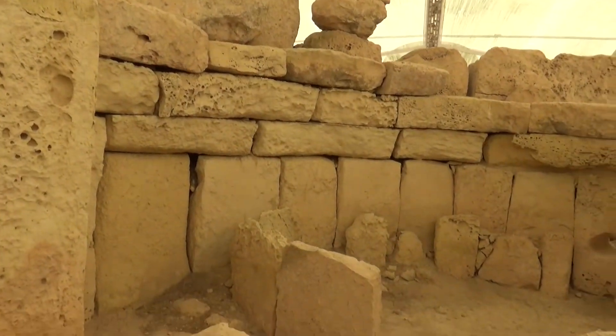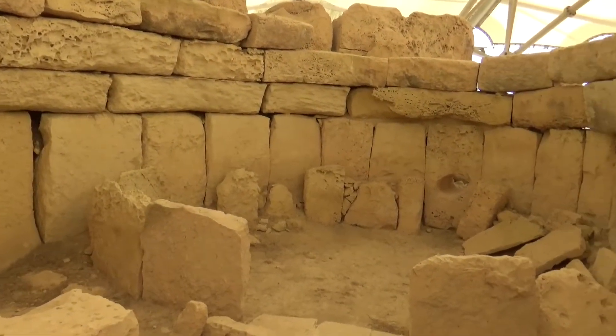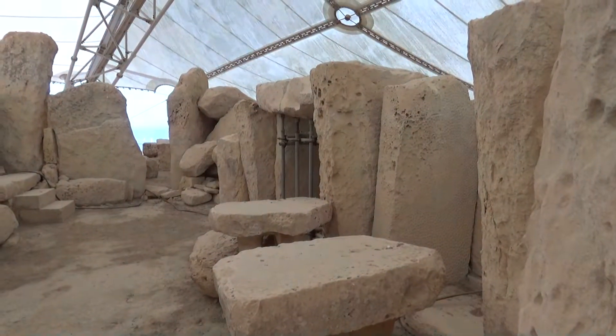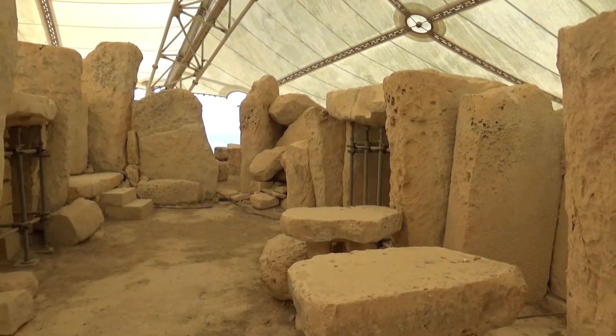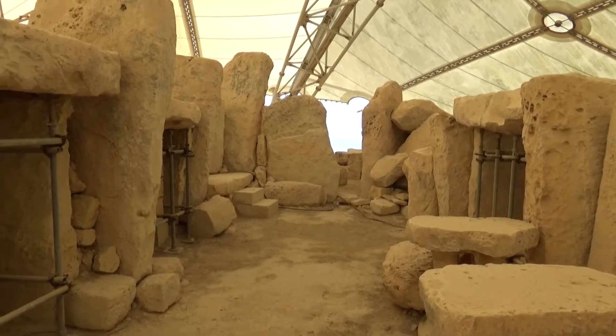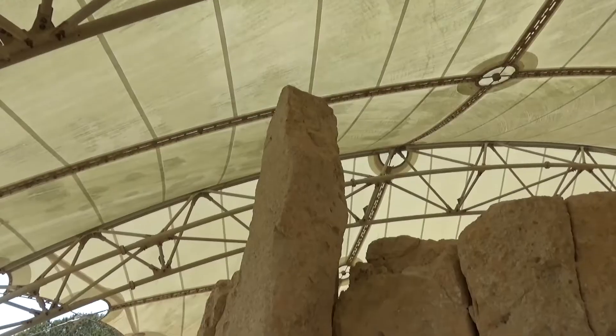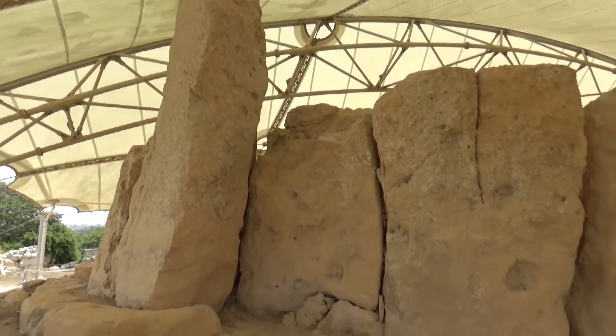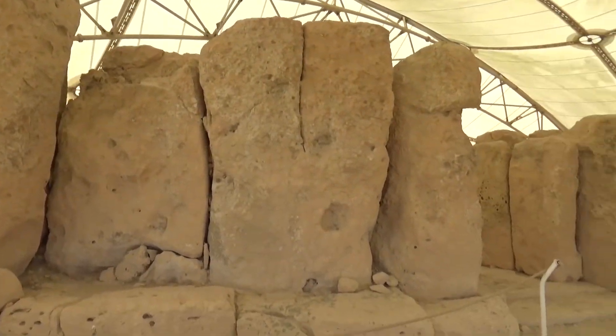This is one of the most beautiful parts of the temple where we have the Holy of Holies. You have 80 slabs going deep down into the ground. You have here two mushroom holes where the edges are slightly tilted up. So the blood... This is a 5.2 meter high slab.